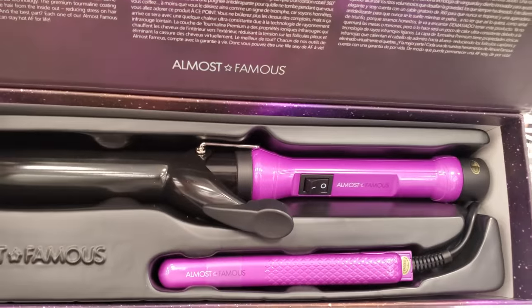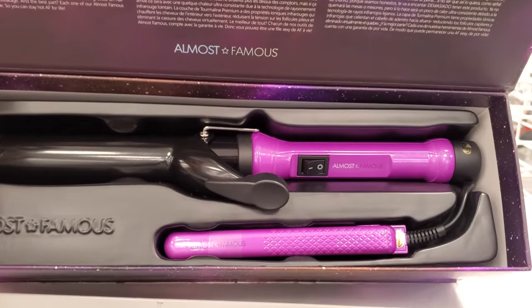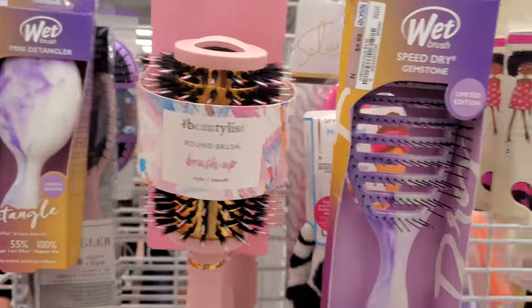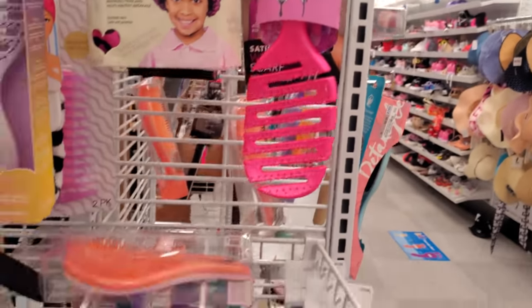Mermaid Wave Galactic. Almost Famous — this one is only $25. You know what, I thought the handle would be like a Galaxy design, that would look kind of cool. The packaging is different, but it's purple right here. Round brush, here's a little mini wet detangler. The satin bonnet, the flex brush.